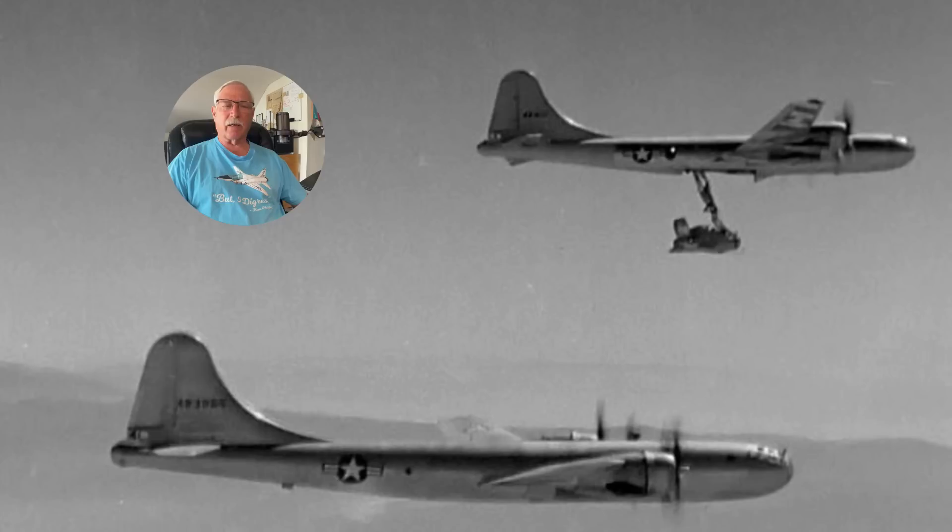They did a number of captive carries to determine if the aircraft could be carried under the bomber and successfully flown. On a few of these, they extended the Goblin into the airstream so the pilot could get a feel for how it handled and do various tests. But the B-29 was not big enough to actually pull the Goblin internally, so it was always carried captively. The first free flight with test pilot Schlock was conducted on 23 August 1948.